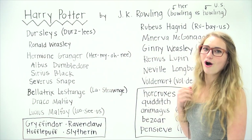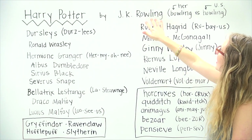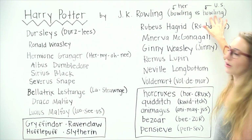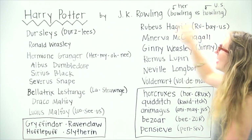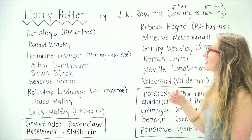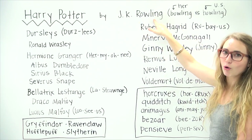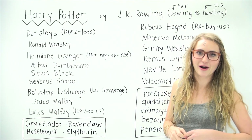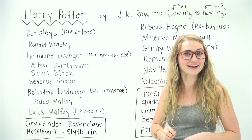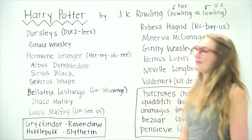I thought I'd start first with the author's name herself. It's funny — she says that in the United States, people commonly refer to her name as rhyming with the word 'howling,' so people say JK Rowling, and I assumed that's how she pronounced it. However, she says it rhymes more with 'bowling,' and she would pronounce her name JK Rowling. But apparently she doesn't actually care how people pronounce it, so she wouldn't care if you said Rowling or Rowling.